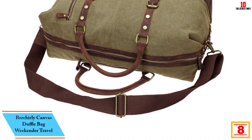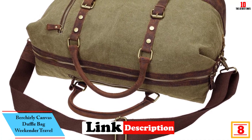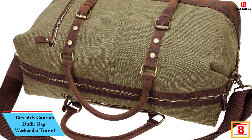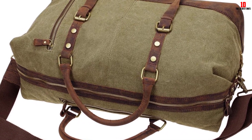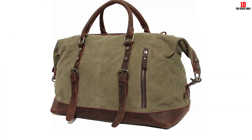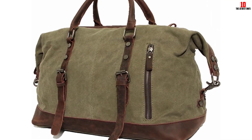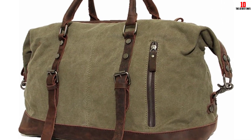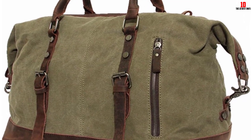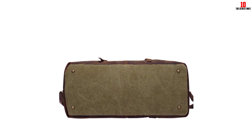At number 8, we have the Bircher Lee canvas duffel bag weekender travel bag. This high quality stylish duffel bag for men is completely made of genuine leather and canvas. A large main compartment can hold more clothes and daily necessities, a pouch pocket fits a cell phone and wallet, and the front pocket can hold small items. It is very easy to use due to its two straps, and is perfect for weekender travels, sport, or gym.